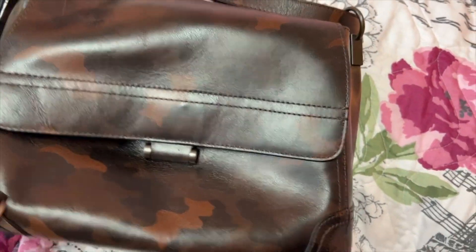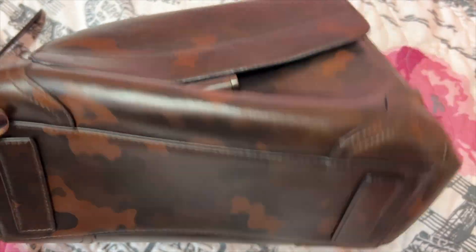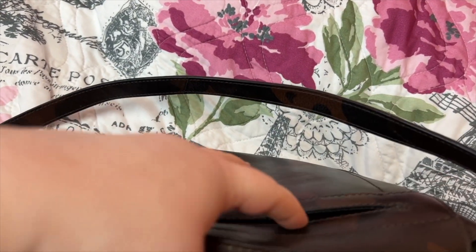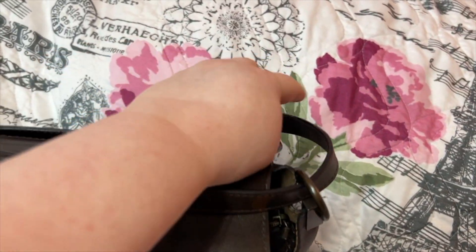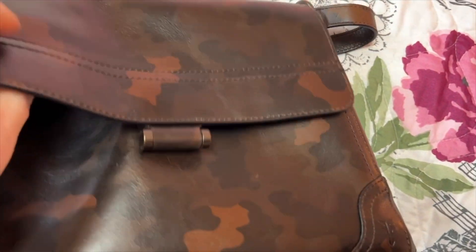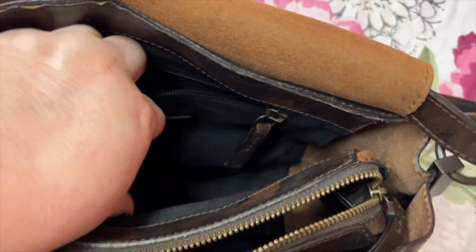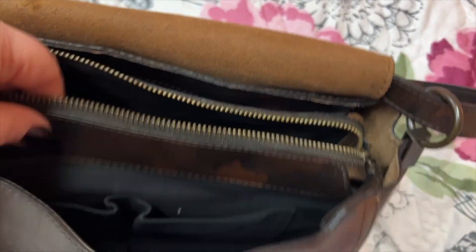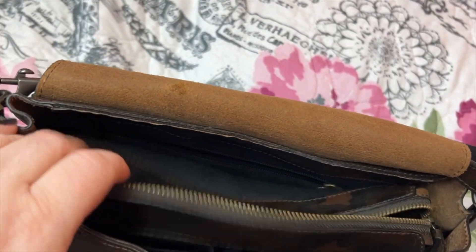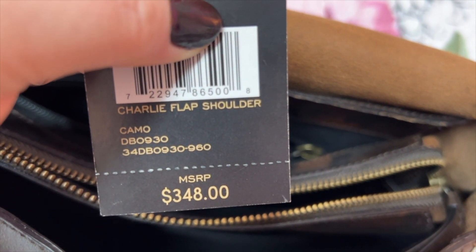This is a Fry bag that I love. I cannot remember the name, but it's like a camo leather bag. I remember my mama got me this. I love that pocket on the back. I doubled the strap through these hoops so it would fit shorter. You have a magnetic closure, raw leather on the inside, a pocket here, and a zip compartment. In the front you have two slip pockets. It's the Charlie flap shoulder — I thought it had something to do with Charlie.